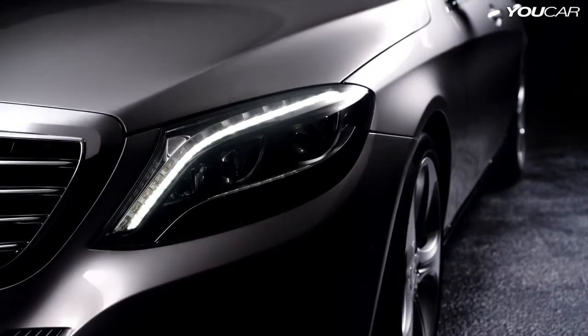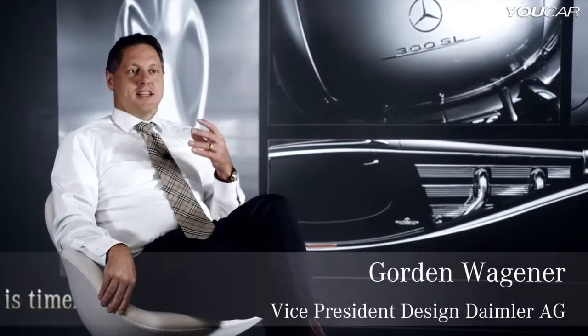Designing a Mercedes-Benz S-Class is always a very special thing. The S-Class stands for Mercedes-Benz — Mercedes is the S-Class. It's the best car in the world.